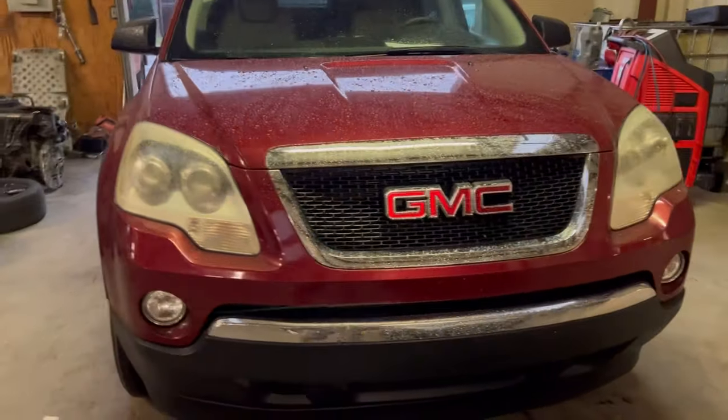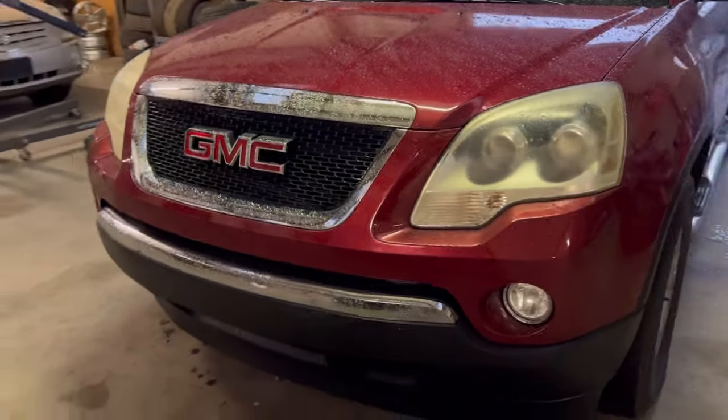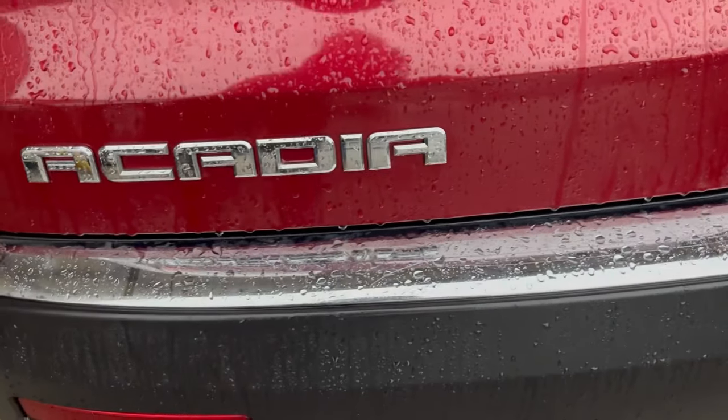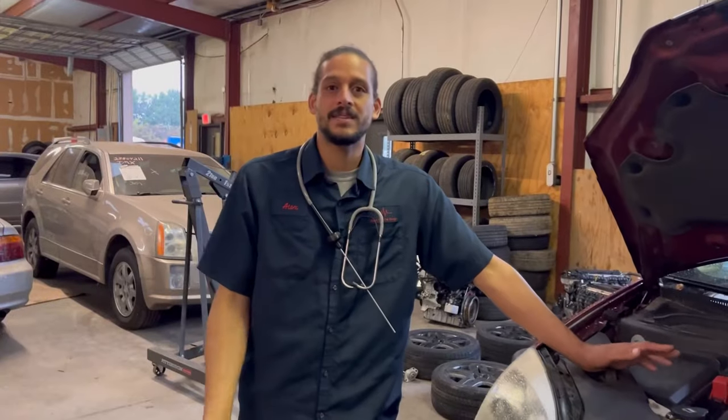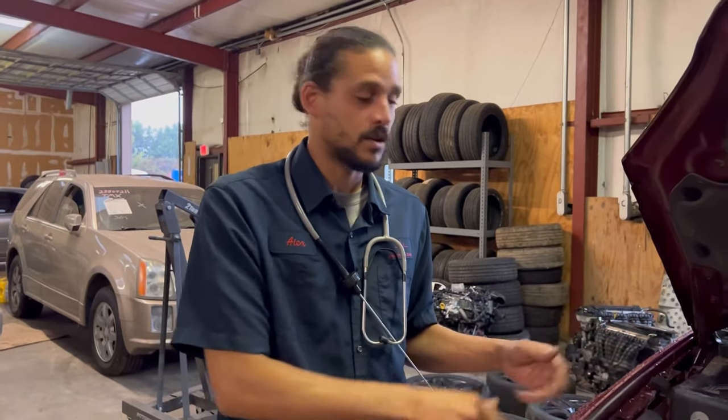Let's jump right into it. In today's video, I'll be covering the top five common issues with the first generation GMC Arcadia, models 2007 through 2016. These are not in any particular order — just things I see come into the shop as failure points with these particular vehicles.